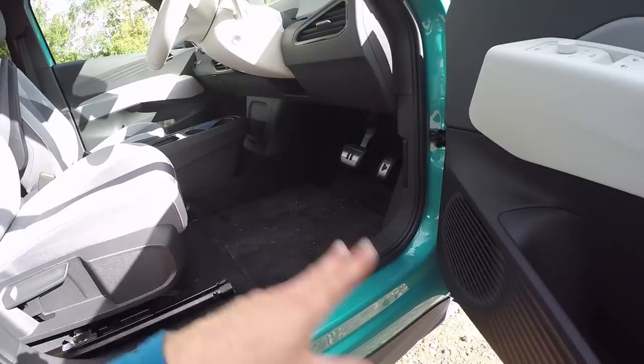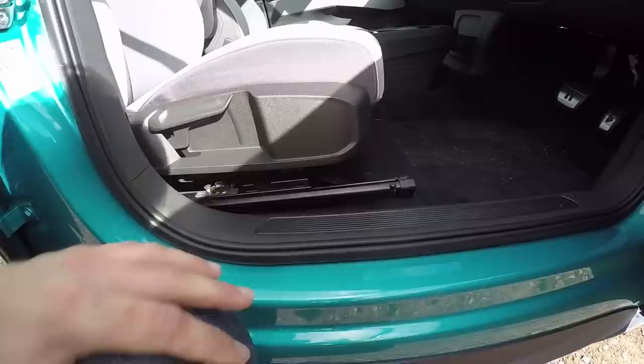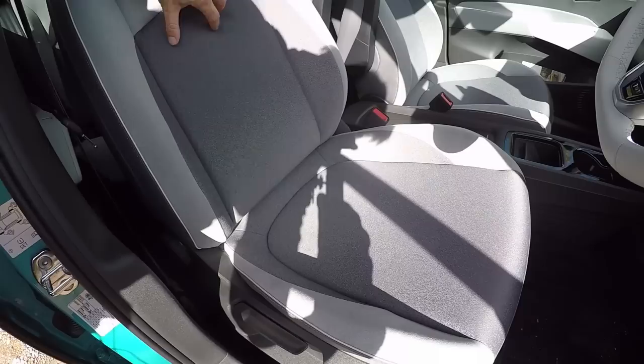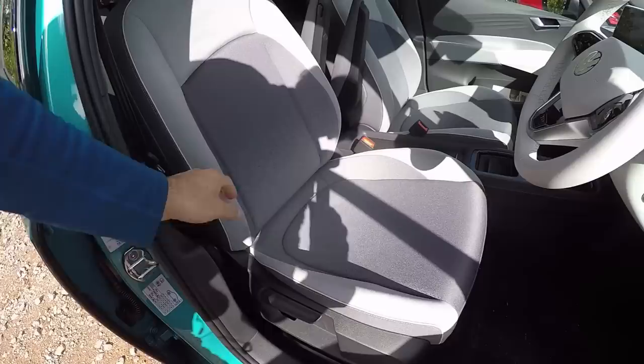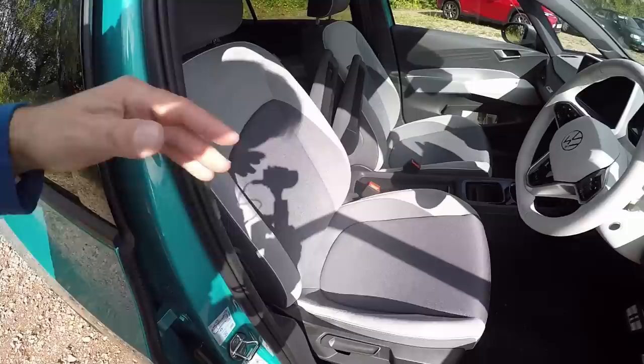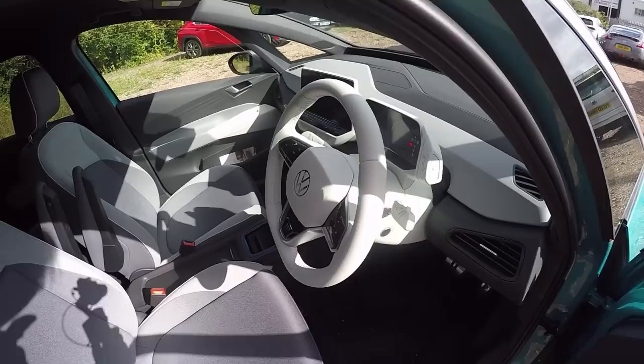The seat bases look very Golf-like — all the runners and mechanisms are very familiar. The fabric is a bit different — it fades from dark grey to light grey, with fake Alcantara around the sides and pleather on the headrest with contrast piping. It's quite a complicated seat in terms of manufacturing, but it does look reasonably expensive. White steering wheel — I'm not sure how long that will last with me.